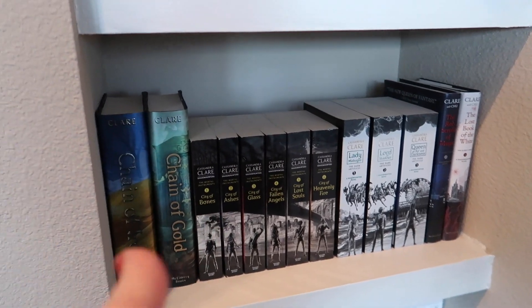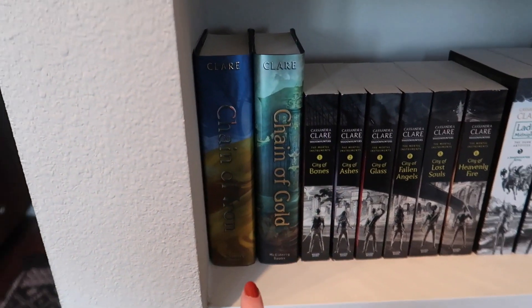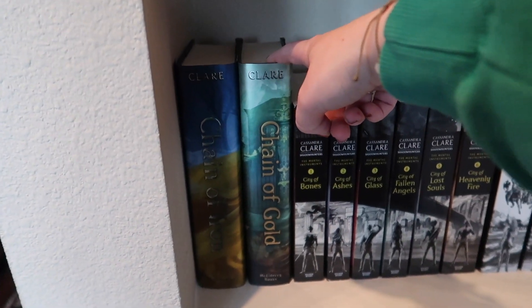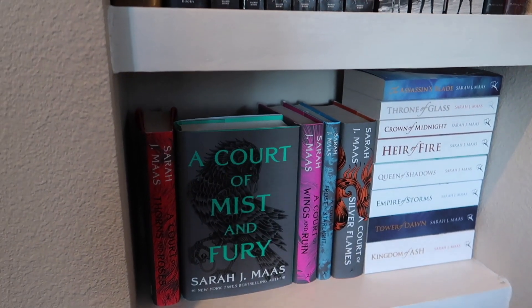Moving down, this is my Cassandra Clare Shadowhunters shelf — the majority of her books. The Last Hours are so beautiful; Chain of Gold I haven't read yet. Fun fact: getting into Shadowhunters was actually what made me start this channel. I was super late to the game and watched the movie for the first time last year, got obsessed, and just wanted somebody to talk about these books with. My first handful of videos on this channel are all Shadowhunters books.